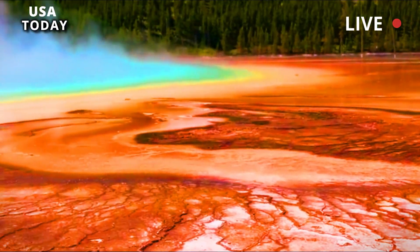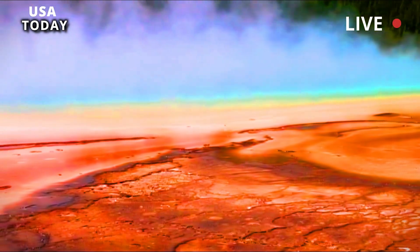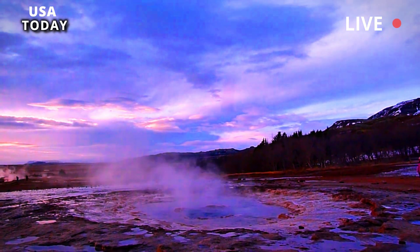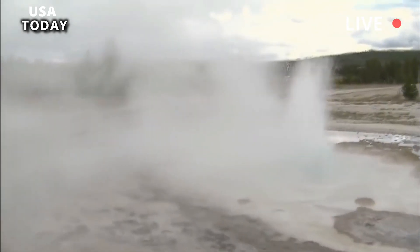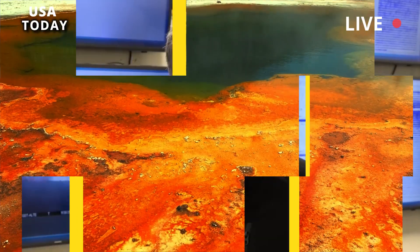Meet Thermocrinis ruber and Thermus aquaticus. Thermocrinis ruber was the most abundant bacterium present at Old Faithful, accounting for more than 60% of the microbial population. As a chemo-autotroph, it produces its own energy — not only for its own survival, but also for the benefit of other microbial communities.